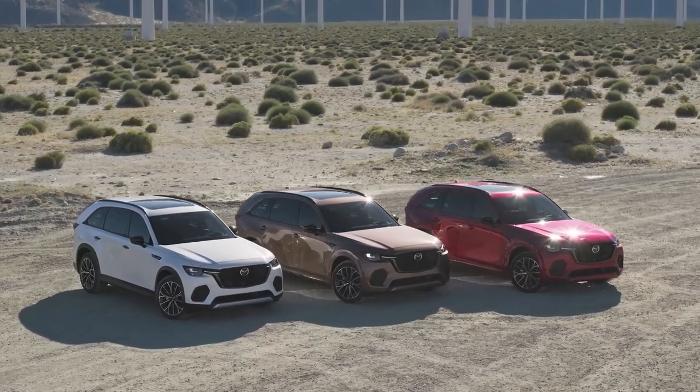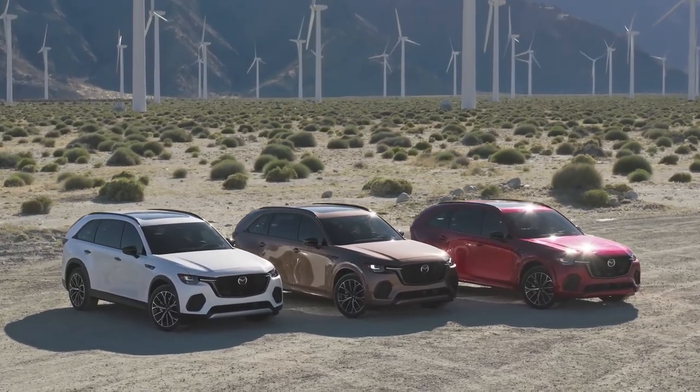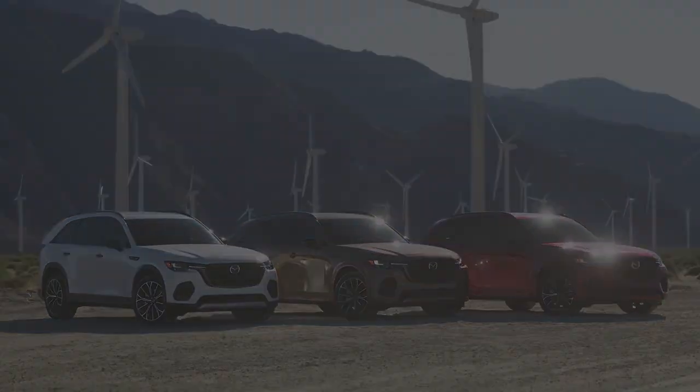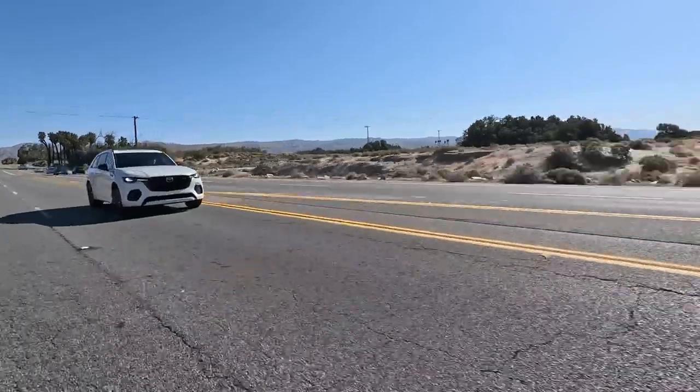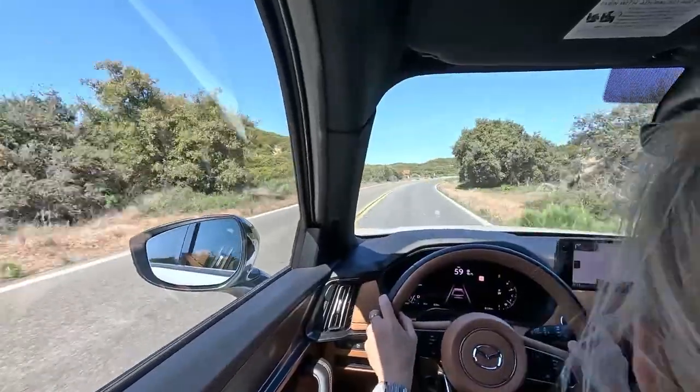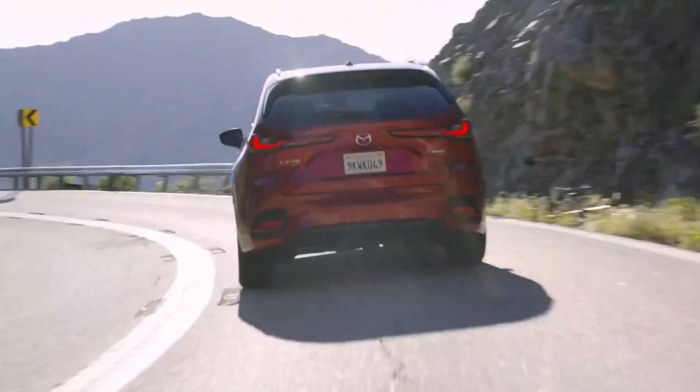All CX-70s come with a suite of driver assistance features called iActiveSense, which includes automated emergency braking, blind-spot monitoring, and more. From advanced driver assistance systems to passive safety technologies, the CX-70 is designed to protect.